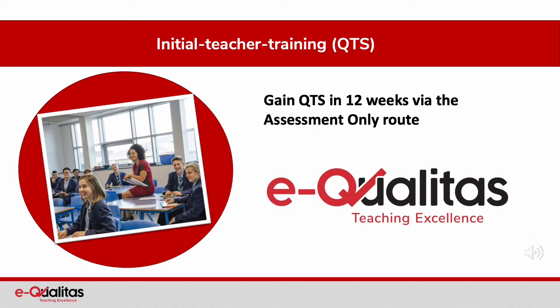Welcome. This presentation is designed to offer further information and help with your navigation of the assessment only route.